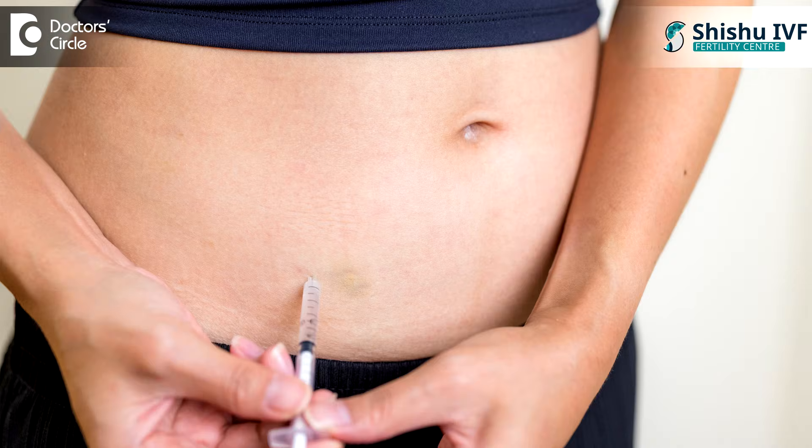Maintain the timing because if we give that dose of injection today, its effect will usually last for 2 to 24 hours, after which the effect is going to diminish. So you have to maintain that injection timing daily, especially after starting the antagonist — it is strictly a 24-hour duty for the injection. Half an hour plus or minus is okay, but not too much difference in the timing.